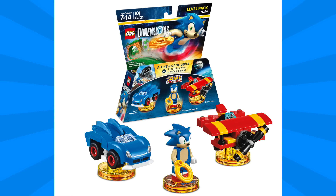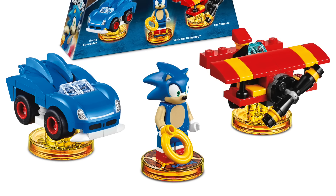Next we have the Sonic the Hedgehog Level Pack and this one looks awesome. The Sonic minifigure is amazing though I do find that ring accessory to be a bit large. He comes with the Sonic Speedster as well as the Tornado Biplane, which will be really fun to play in the game.